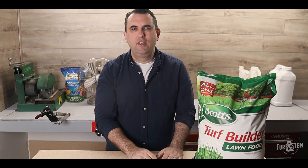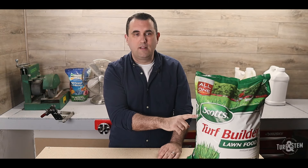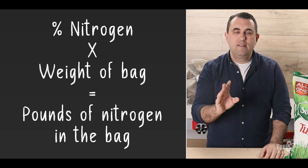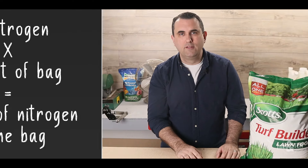These are called macronutrients because plants require them in larger quantities. The first number is always nitrogen, the second is phosphorus, and the last number is potassium. Each number is actually a percentage of how much of each of the three nutrients is in the bag. So if the first number is 20, that's 20% nitrogen. If the last number is 4, that means 4% of the bag is potassium. You also want to make sure you know the weight of the bag, which will be clearly labeled in pounds on the front, usually near the bottom.